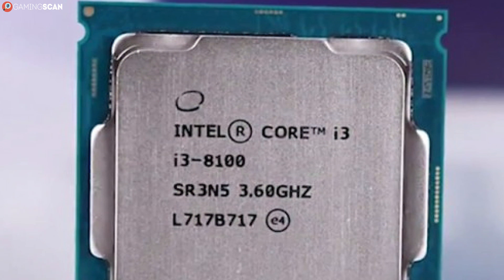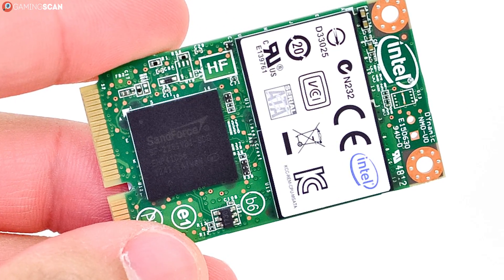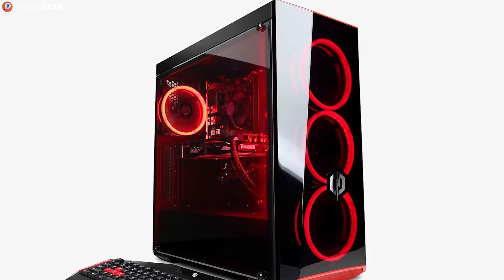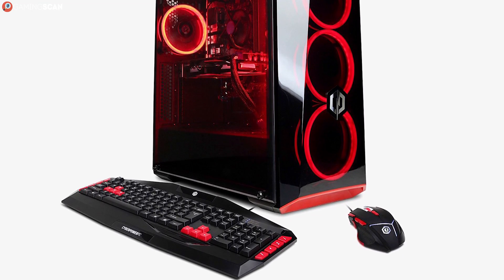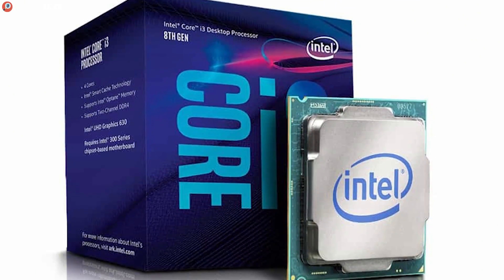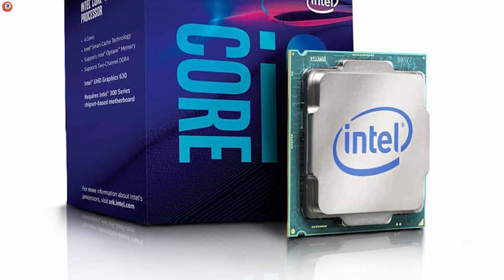What's a bit cooler is the fact that the i3-8100 comes with Intel Optane support that can enhance system performance thanks to small caching SSDs. This was a way bigger deal when the CPU first came out and SSDs weren't nearly as affordable as they are now, but it's still something that can come in handy if you're building a budget gaming PC. The bare-bones experience that you get with the i3-8100 is enough to make it worth your consideration.